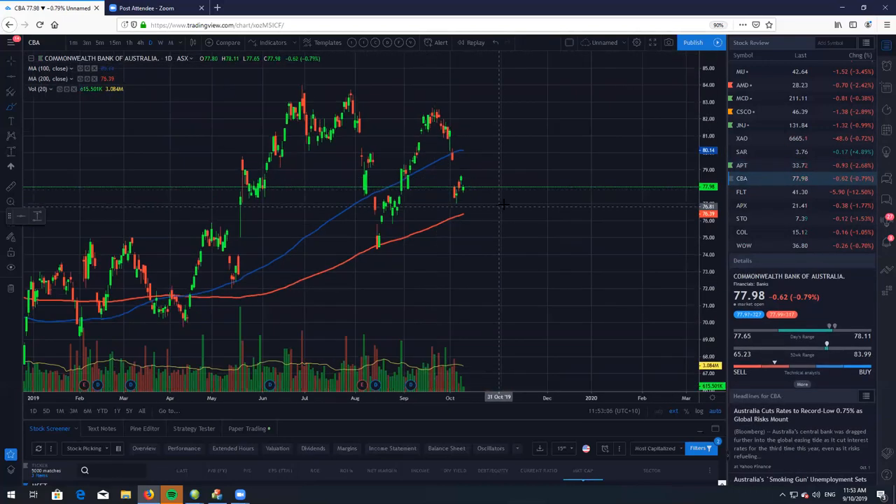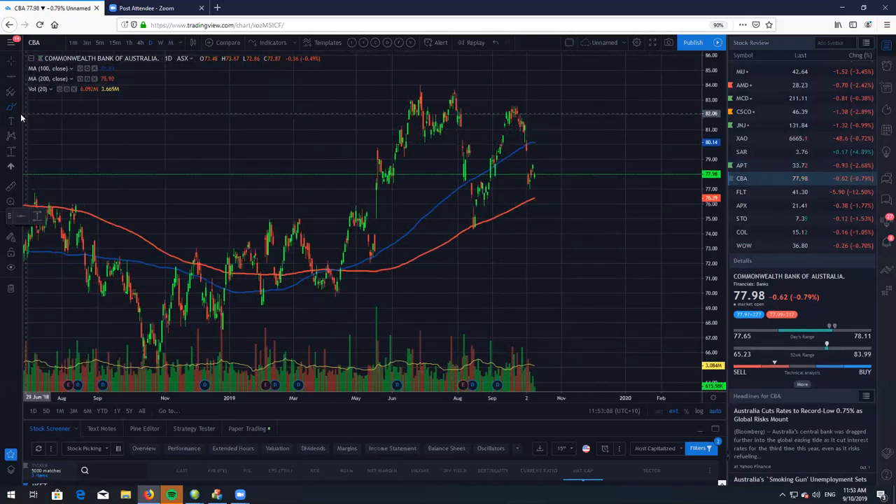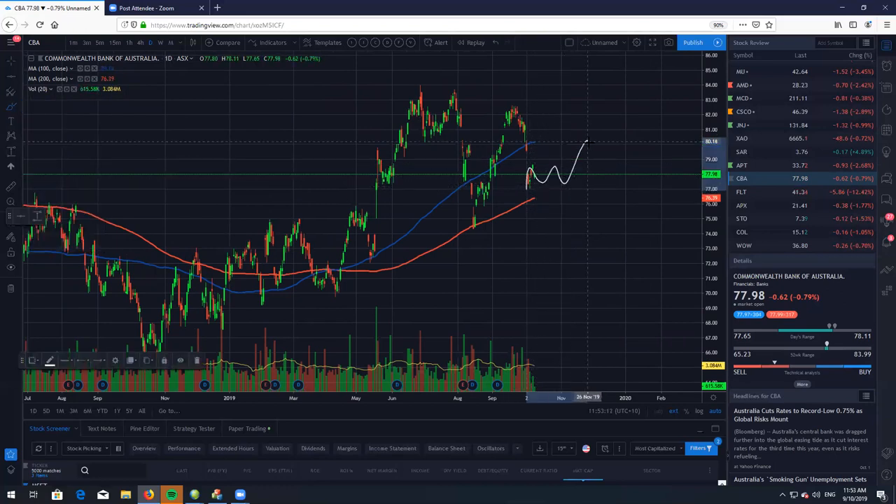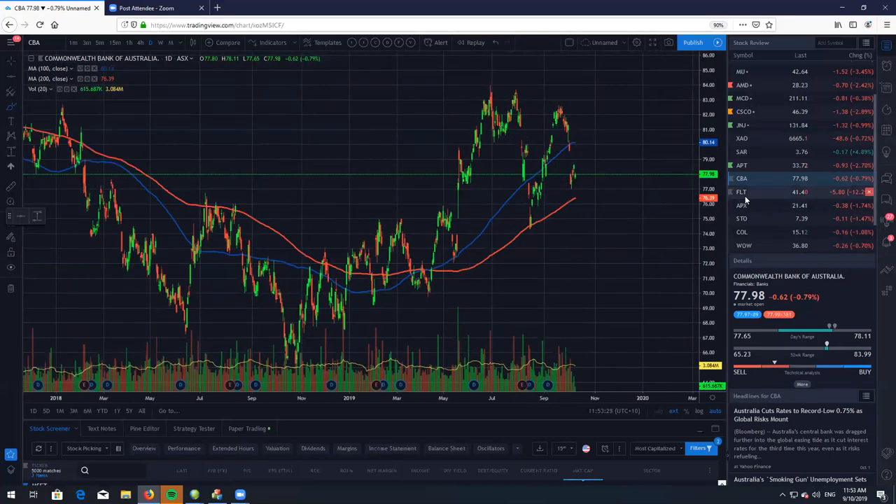Let's look at the banks — CBA. CBA just chopping around. Like I said, we are going to probably stay between the 100 and the 200 for a while. Probably sell some covered calls — you'd probably want to sell them above 81, above the 100 if you have any premium there. But most likely, we are just going to chop around here sideways for a little bit longer.